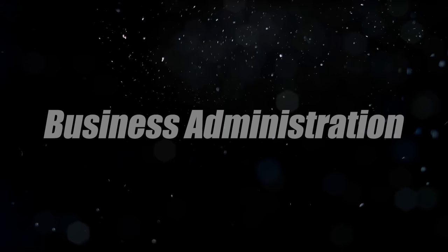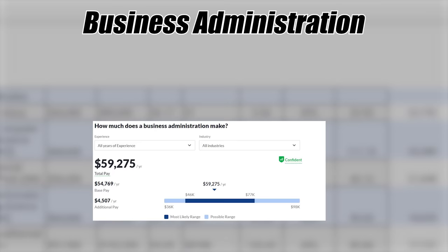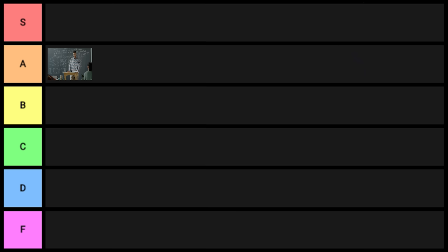Next is business administration. The stats show relatively decent numbers, but I think it's a case of correlation and not causation. There's really no way to accurately determine whether it's correlation or causation — but with that said, that's just my opinion, so take it with a grain of salt. I'll put it into B tier.